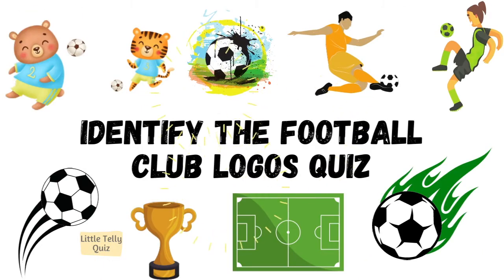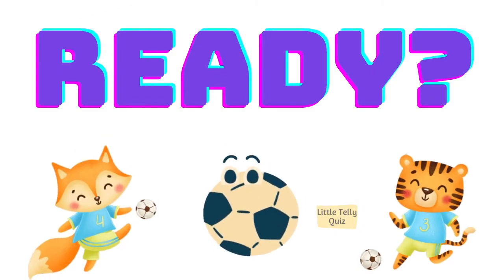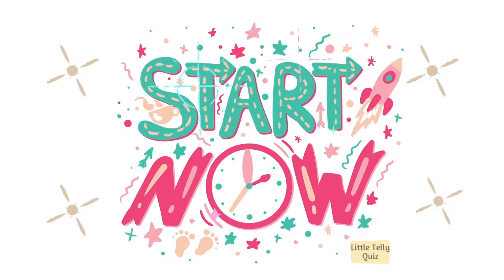Hello people, today we will solve the identify the football club logos quiz. Ready? Let's start now.